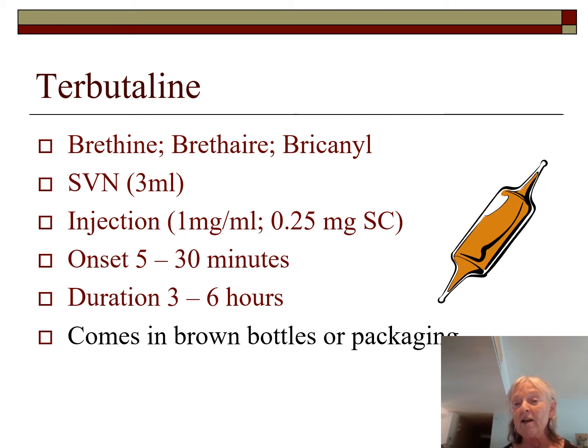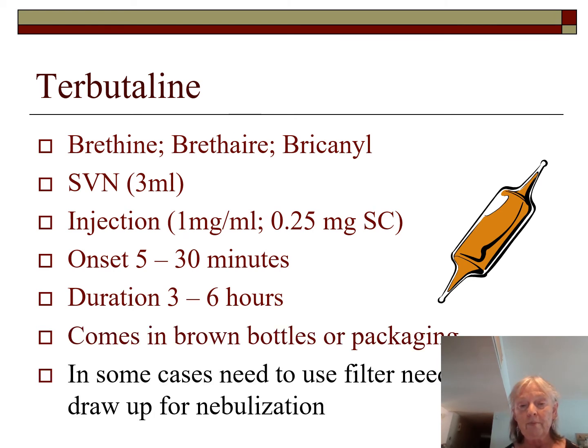Use a filtered needle with terbutaline and racemic epi due to glass vials. If albuterol is not a clear liquid — for example if it has turned brown — it has likely been inactivated. In that case, return it to pharmacy for exchange; they'll send it back to the supplier. Follow this procedure carefully, because unused inactivated drugs cost the department money.